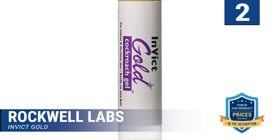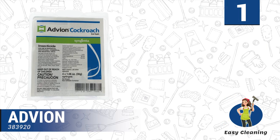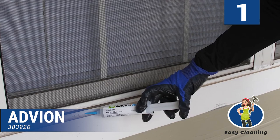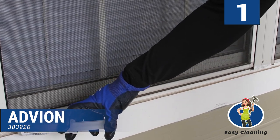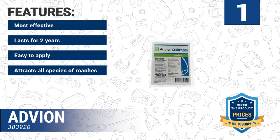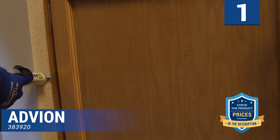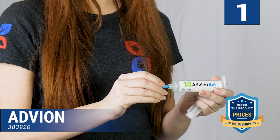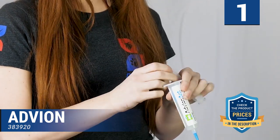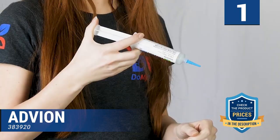Number 1: Advion 383920. Our top pick is a killer that attracts all roaches and eliminates them quickly. We have it as number one due to the length of time it works — two whopping years! Features: most effective, lasts for two years, easy to apply, attracts all species of roaches, and economical. It is the top roach gel and the top roach killer on the market. It is pretty straightforward to use and will attract roaches of all species. Simply squeeze the gel around the home and in places frequented by roaches. Once consumed, it acts exponentially, snowballing until the entire roach population has been wiped out.